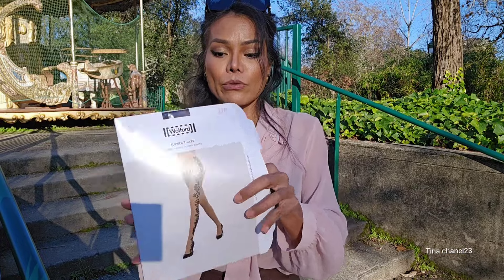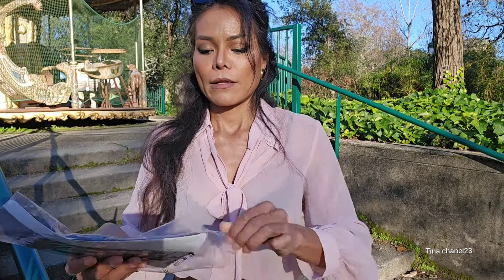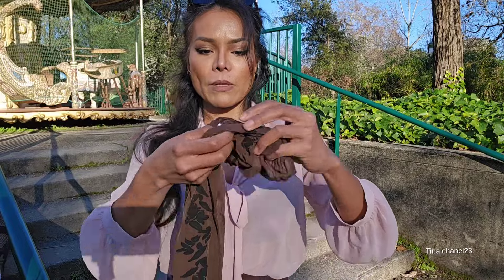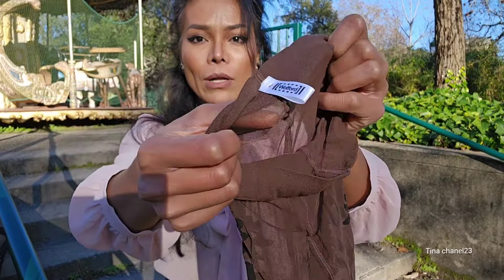I know for these two they could only have one pair each when not on discount. Very beautiful you guys, look at that. They are black and brown so I had to choose. This is the Walford brand — this is the brown color, 20 denier, with this pattern.